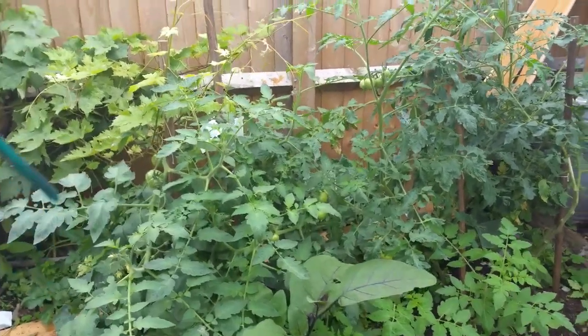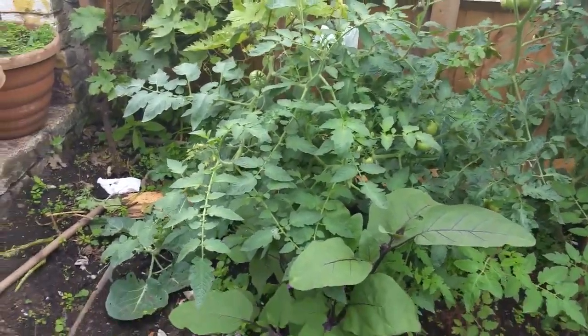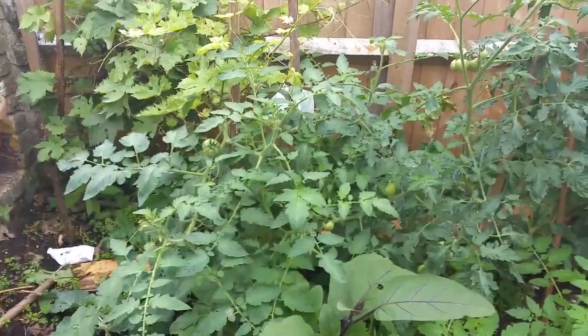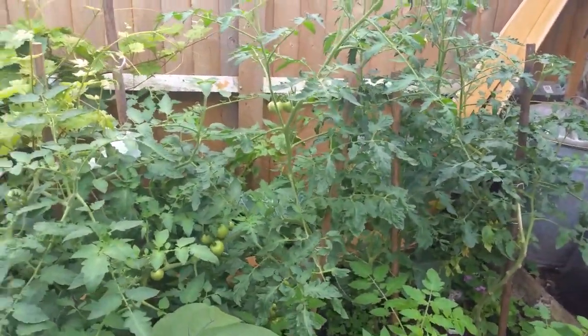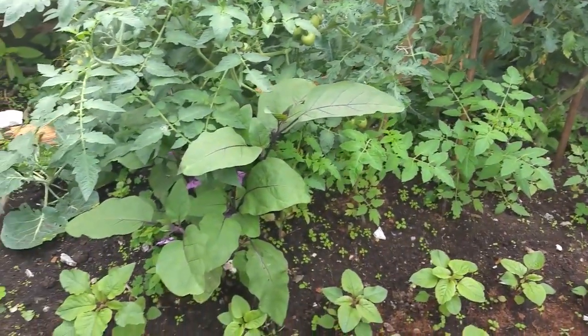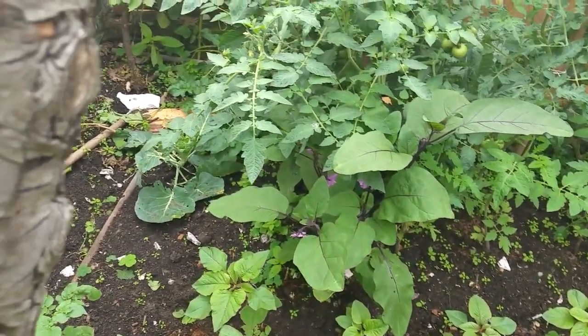Hello, ladies and gentlemen. We are very privileged to have a little garden, you know, in the middle of central London. And this year we managed to plant a few things, not too many.